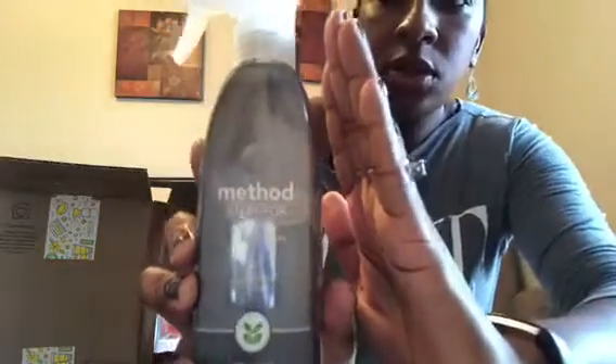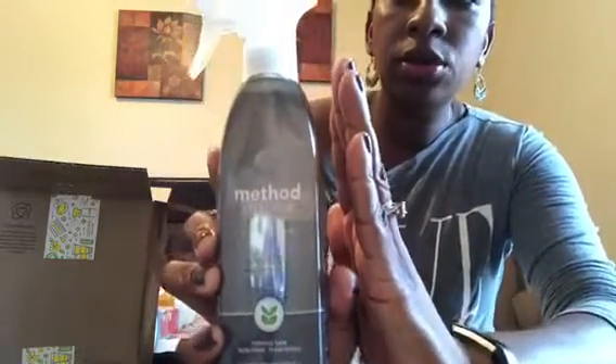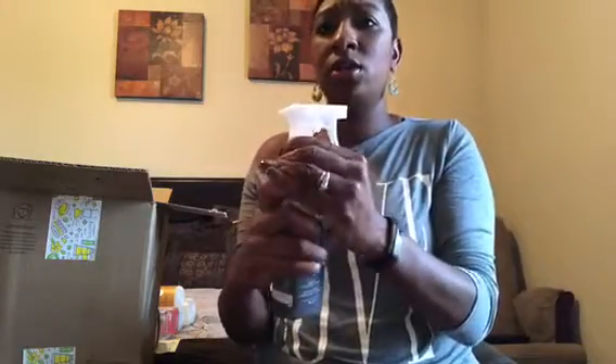We have stainless steel appliances, and another YouTuber I follow uses this — it's called Steel for Real — it kind of polishes the stainless steel. The scent is apple orchard, and it's not overpowering, which is good because I can get burnt out on apple scents. I used to be all about Bath & Body Works Country Apple — you know what I'm talking about — but I was all country-apple'd out. This one is subtle enough that I really enjoy it.